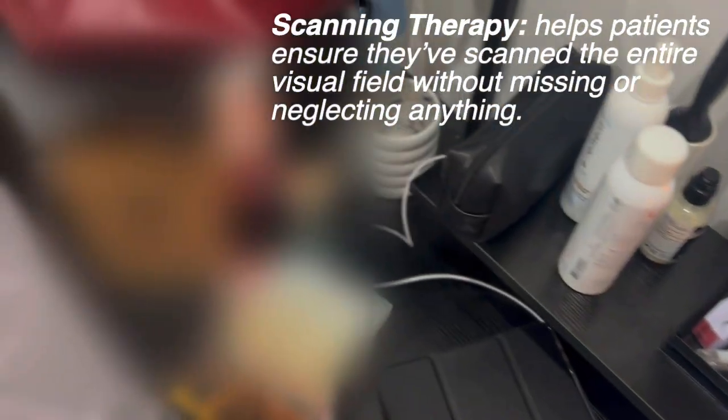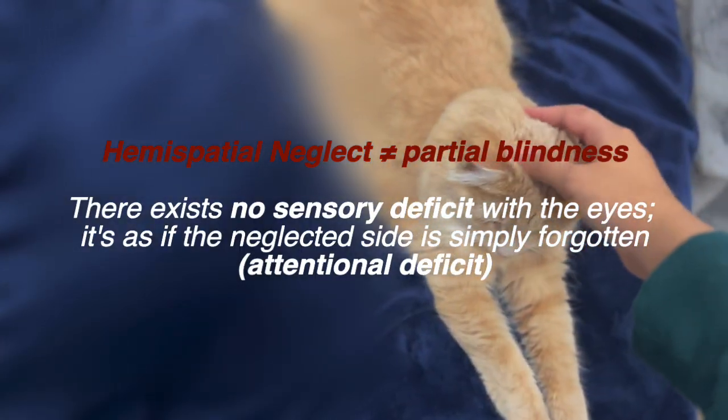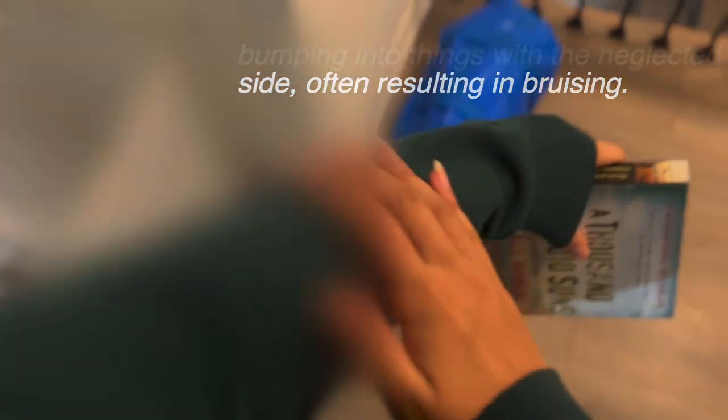Now, when I have trouble finding something right in front of me, the doctor taught me to do something called scanning therapy, where I scan my entire environment, kind of moving my head like a lighthouse. It seems silly, but this way I've been losing things a lot less often. It's been difficult for me to understand hemispatial neglect because it's not like blindness — nothing's wrong with my eyes, I just don't pay attention to an entire half of my world. I've also been bumping into everything with my left side lately, which I think is another symptom the doctor mentioned.